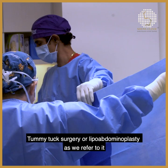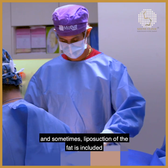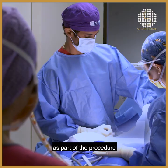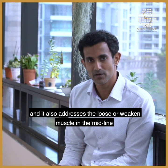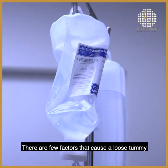Tummy tuck surgery, or lipoabdominoplasty as we refer to it, essentially involves removal of excess skin and sometimes liposuction of the fat is included as part of the procedure. It also addresses the loose or weakened muscles in the midline, which we repair to give a more contoured abdominal profile for patients.